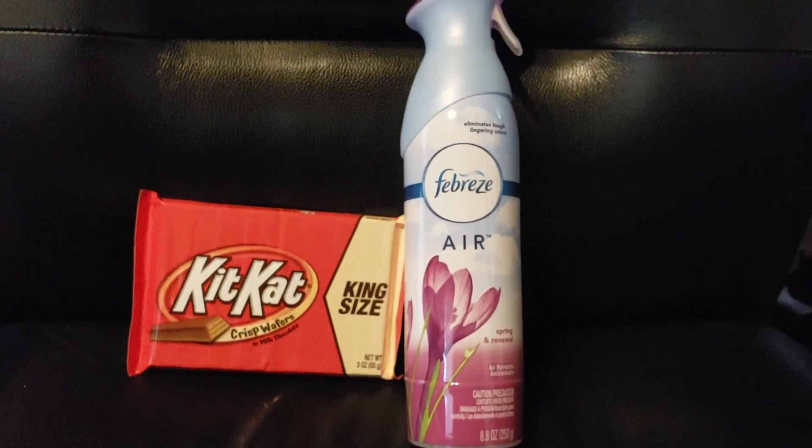That is not a bad deal at all, and this is an awesome item to include in a gift basket. I also picked up the King Size Kit Kat. These are $1.88 each, and when you buy one you'll get a $1 ECB back, so the final cost is just $0.88.